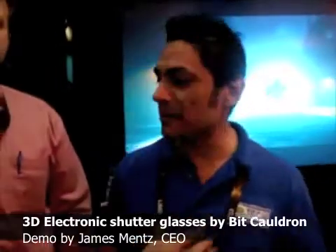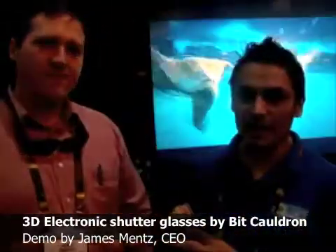On behalf of Go Tech, I'm Gilbert Oviedo. I'm here at the 2010 CES show and I'm here with James Metz. He's with Vizio Cauldron and he's got some great technology out that we'd like to hear more about.